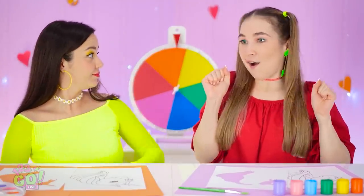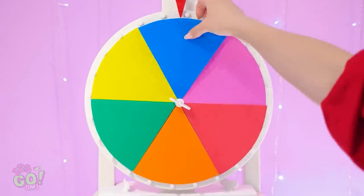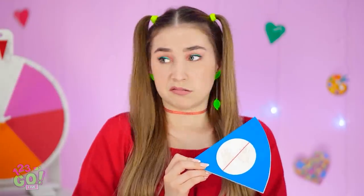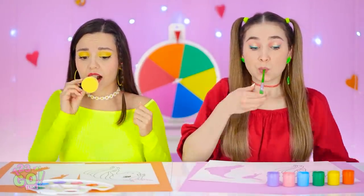Wait, we gotta spin! And? It's blue! Which means… No hands? That doesn't make any sense! We have to do it! Paintbrushes ready! No hands!